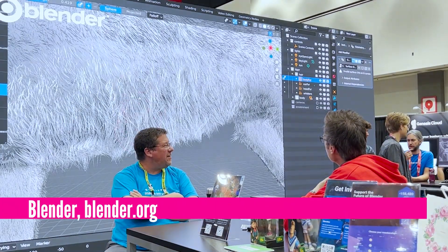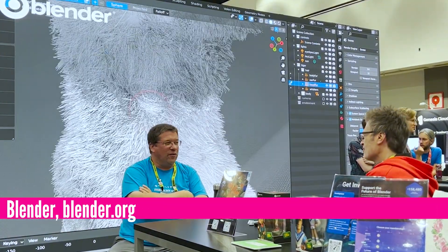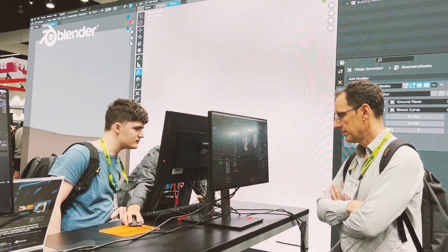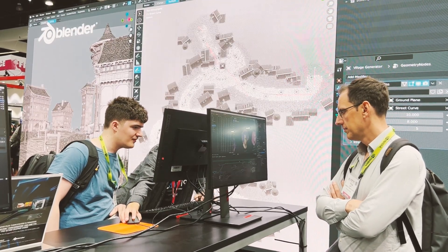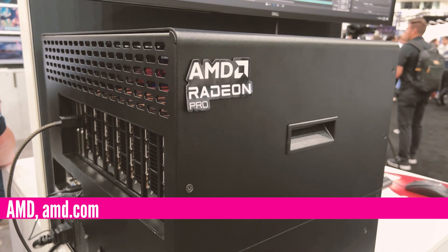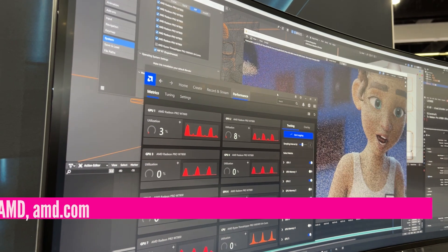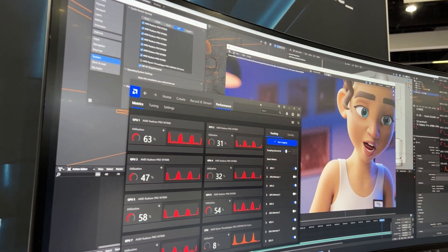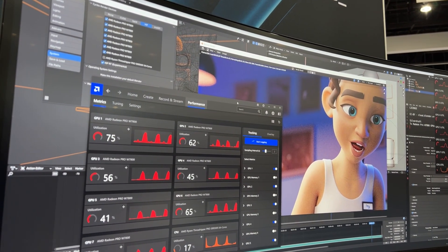3D animation and rendering — even 2D animation with special effects can take computing power, lots of computing power, and rendering usually involves multiple GPUs. At GPU maker AMD's booth, we see a mini HPC cluster with AMD Radeon GPUs. The firmware gives you the option to select and turn on or off specific GPUs to manage your animation and rendering queue, and it gives you a way to monitor how hard each GPU is working on your project.